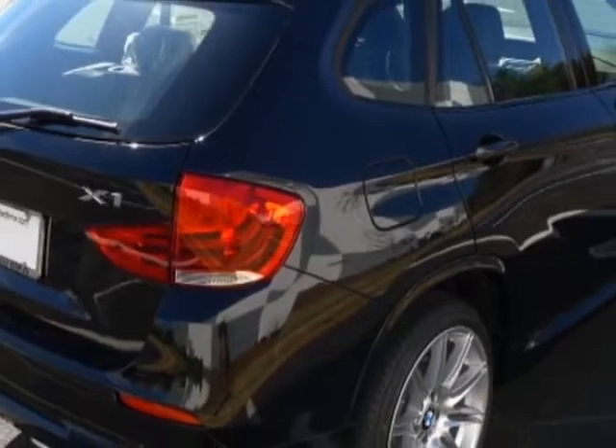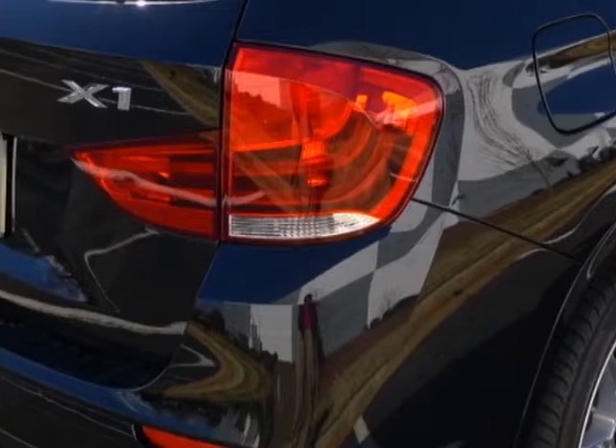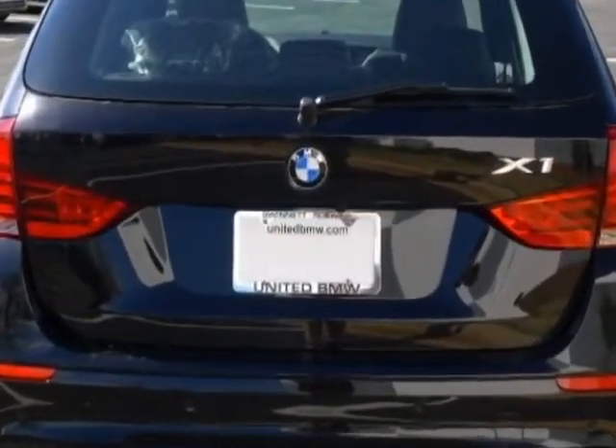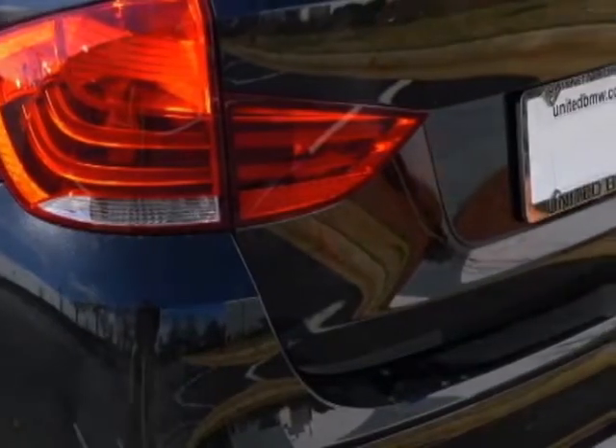Style 225M Alloy Wheels, Black Sapphire Metallic, Heated Front Seats, Satellite Radio, BMW Apps, Black Nevada Leather Seat Trim, Driver Assistance Package, M Sport Line, Ultimate Package, and Premium Package.